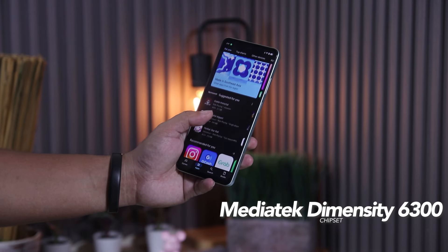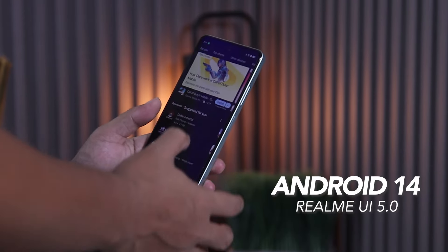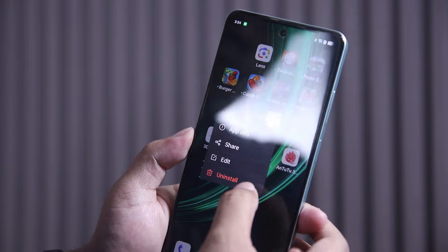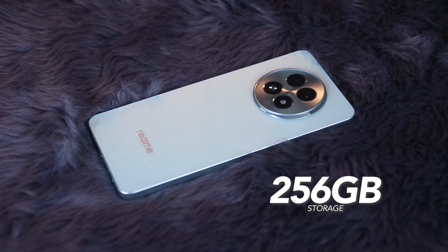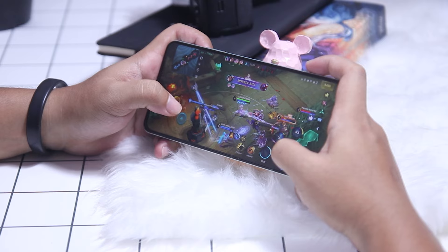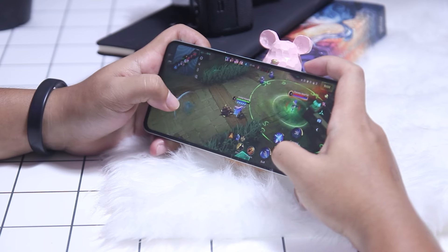Now with the cameras out of the way, let's talk about its performance. Under the hood, the Realme 13 5G is powered by MediaTek Dimensity 6300. Out of the box, it runs Android 14 paired with Realme UI 5.0. It comes with tons of pre-installed applications, but all of them can be easily uninstalled. Our review unit comes with 12GB of RAM, which is expandable up to another 14GB, and it is paired with 256GB of storage. Gaming on this device is decent — it can handle most titles with ease, but playing games that are more graphically demanding showed a bit of performance drops. Here are some of its benchmark results.